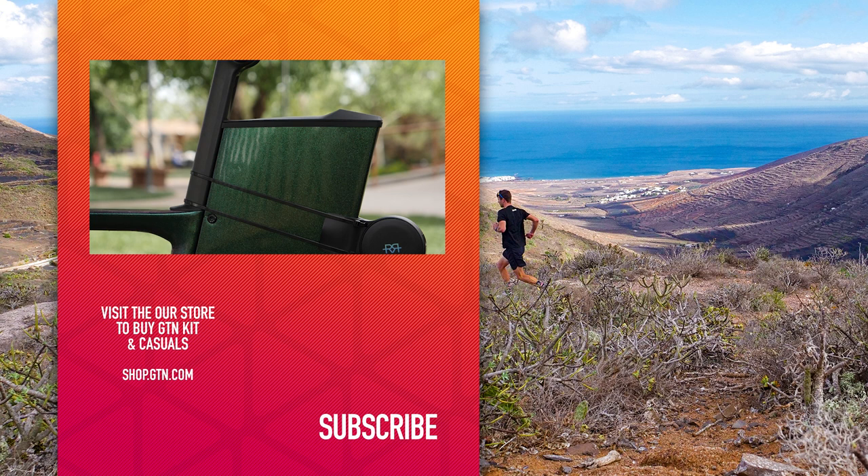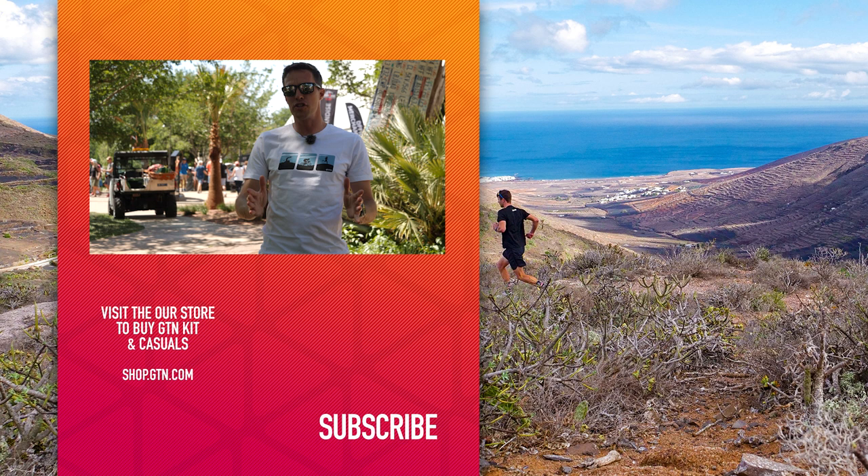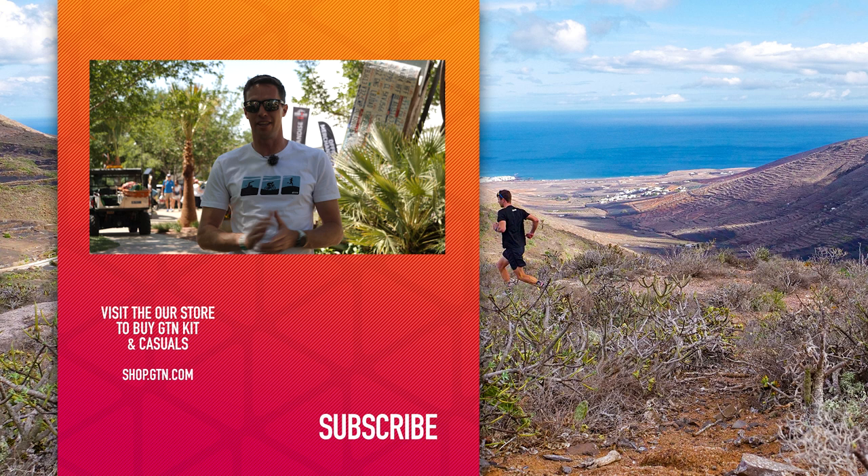We hope you've enjoyed that tech tour — we certainly enjoyed seeing all the new tech. A lot to take in there. If you enjoyed this video, don't forget to give it a like and subscribe to the channel for more tech and everything triathlon.